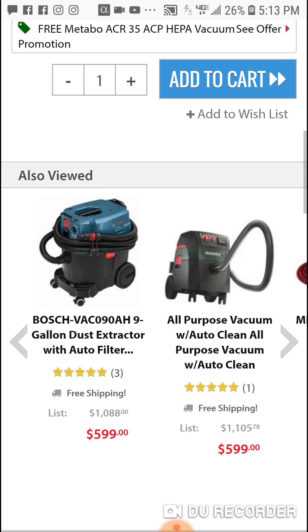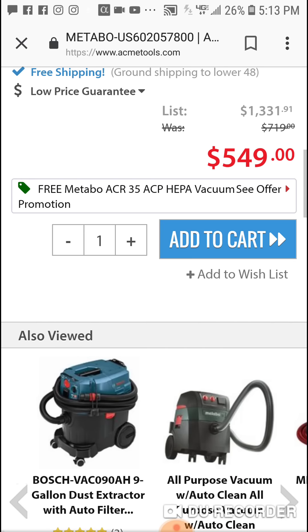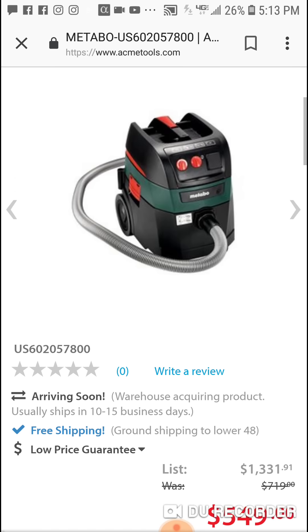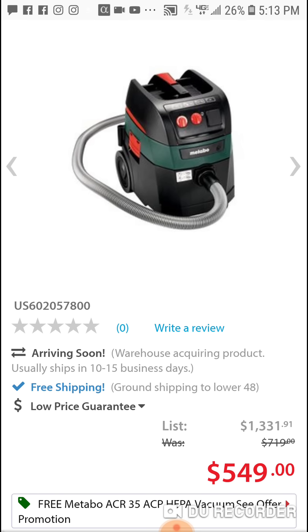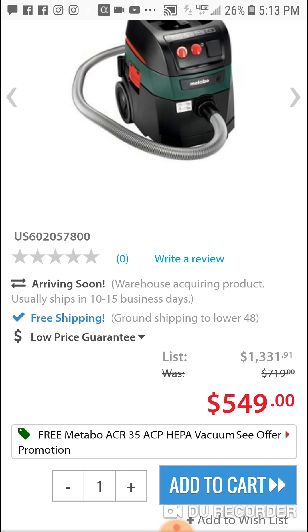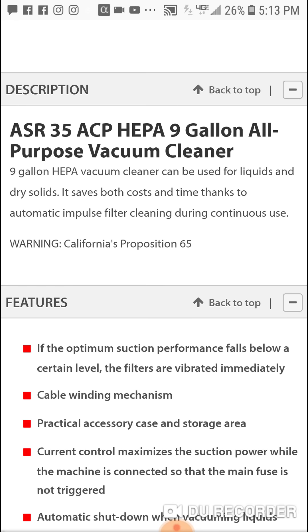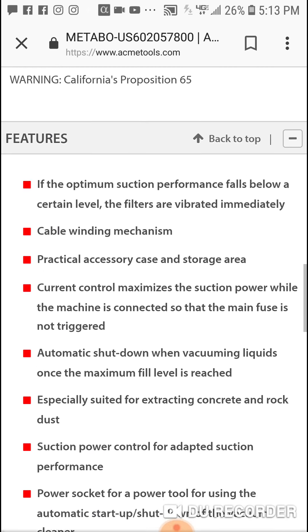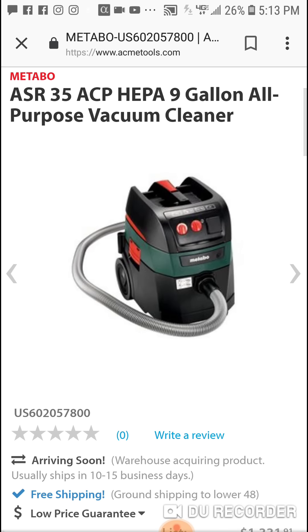You look at the price of some of these extractors — five, six hundred bucks. Obviously you're probably not gonna need two, but if you want to split it with somebody, you split the cost. $260 bucks for a 9-gallon — I think it has like 157 CFM. That's a major, major vacuum.